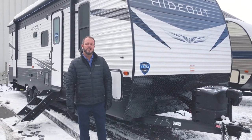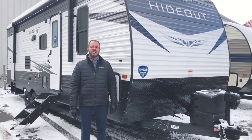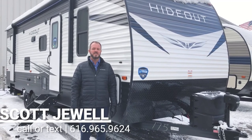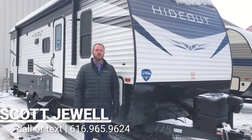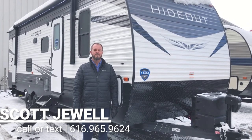Thank you for checking out my video on this 272 LHS made by Keystone — it's the Hideout. If you have any questions, just give me a call. My direct number is 616-965-9624, or you can email me at scott@virenxrv.com. Thanks again.